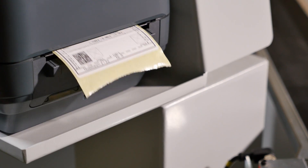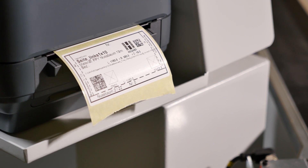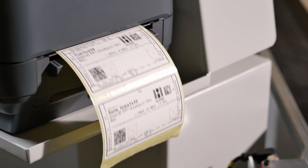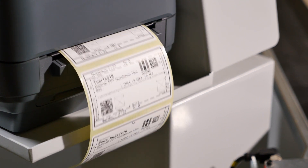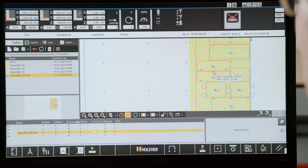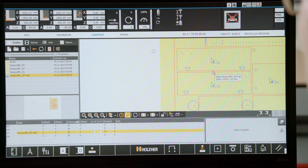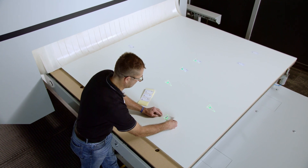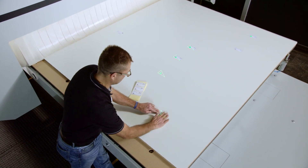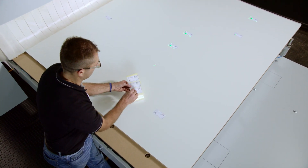Holzhauer offers a number of solutions for creating labels. The EasyLabel printer prints out adhesive labels for all parts nested on a panel. The optional 2D ceiling laser, or standard line laser, in the Nextech series shows the operator the exact position for the label, preventing mix-ups.